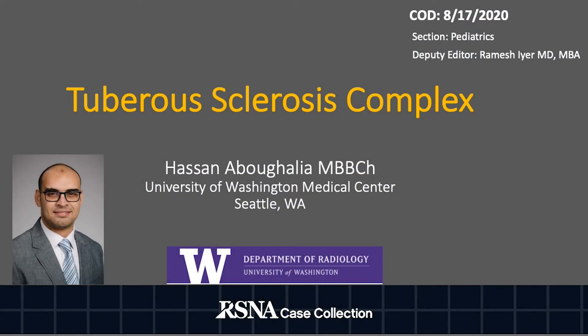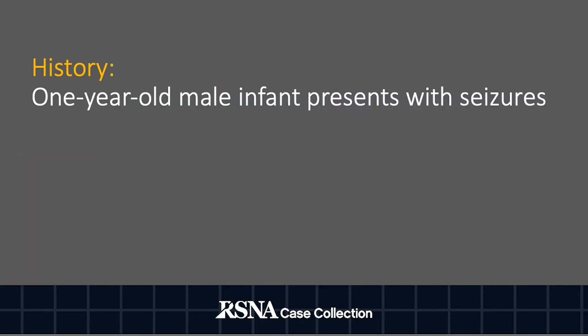Hi, this is Hassan Aboghalia, and I will be presenting my RCNA case collection case of the day that was presented on 17th of August 2020. My patient is a one-year-old male infant who presented with seizures.